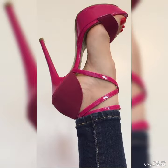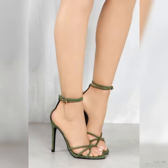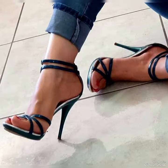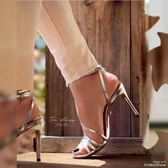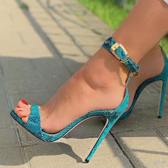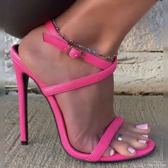Our sandals feature a sleek and slender high heel, perfect for lengthening your legs and creating an elevation of height. The straps wrap delicately around your feet, providing support while showcasing your beautiful pedicure. Choose from a variety of colors and styles, from classic black to bold and colorful prints.